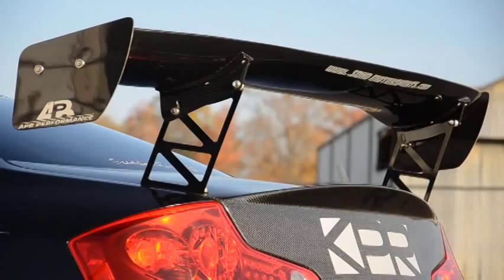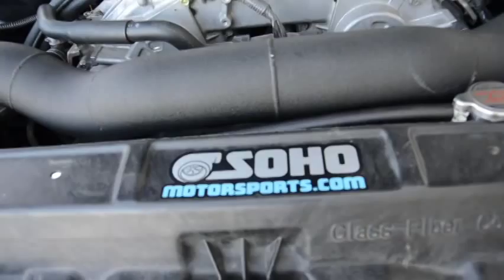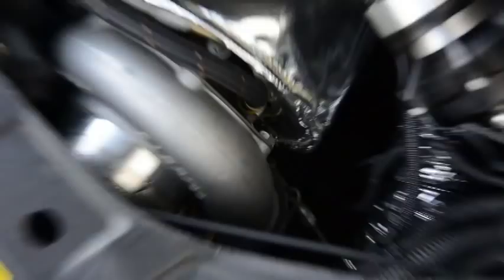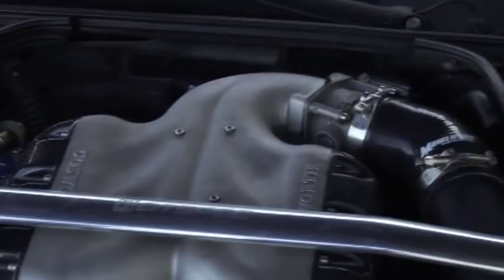The G35 and 350Z platforms are testaments to the capabilities of the VQ35 engine. While Nissan doesn't offer the VQ35 in boosted form, numerous aftermarket manufacturers offer solutions. When we started to build this thing, we realized we were going to be building something no one else has built before, and we decided to use the highest quality of everything we could. Soho Motorsports readied the VQ for forced induction duty with forged steel connecting rods from Eagle and 8.5-to-1 compression ratio forged pistons from JE Pistons. A single Garrett GT3582R turbocharger with a Tial Sport stainless steel V-band housing sits in the front left corner of the engine bay. A modular header and manifold system from Momentum Performance feeds the turbine. The turbo's compressor directs charge air through a front-mount intercooler while the Cosworth racing intake manifold distributes the air to each cylinder.